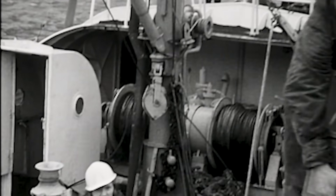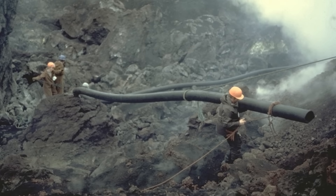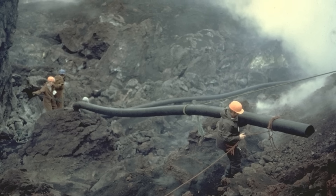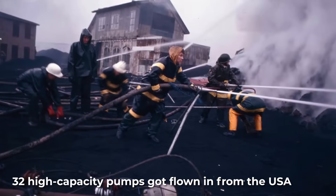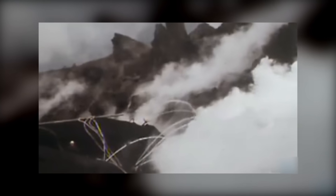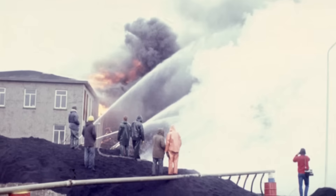With lava getting closer to Heimaey's harbor, crews had to move fast. At first, they used a bulldozer to lay seawater pipes across the cooling lava — the crust was still firm enough to hold the weight. But as things went on, the lava started piling into steep walls, too high and shaky for the bulldozer to keep going. After that, workers had to step in, dragging the pipes by hand across hot, uneven ground. To stop the lava, authorities coordinated a massive operation. 32 high-capacity pumps were flown in from the USA. These pumps worked around the clock, running continuously for 15 days straight in the initial stage. Communication teams used radios to relay changes in lava movement, allowing workers to adjust spray angles in real time.